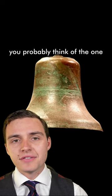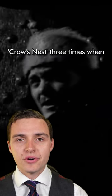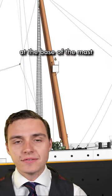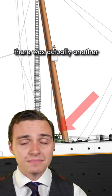When you hear the words 'Titanic bell,' you probably think of the one famously rung from the crow's nest three times when the iceberg was spotted. But did you know that just below it, at the base of the mast, there was actually another smaller bell?